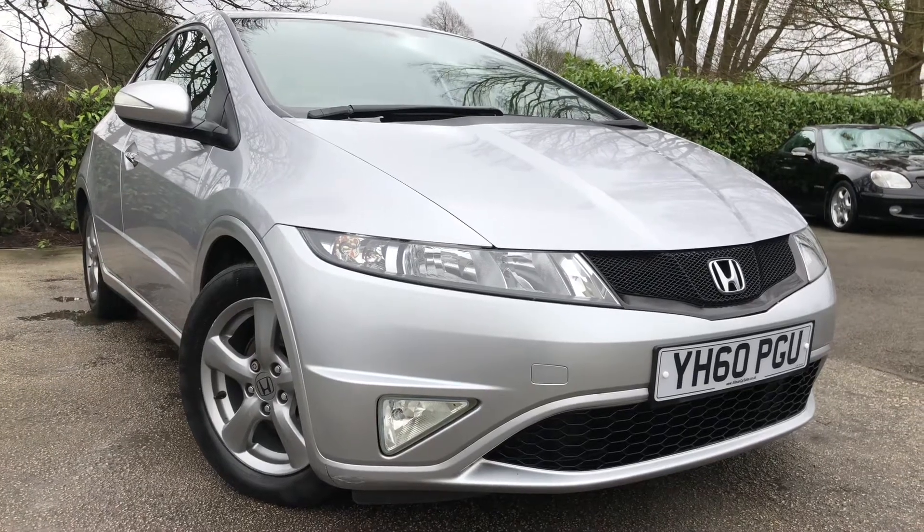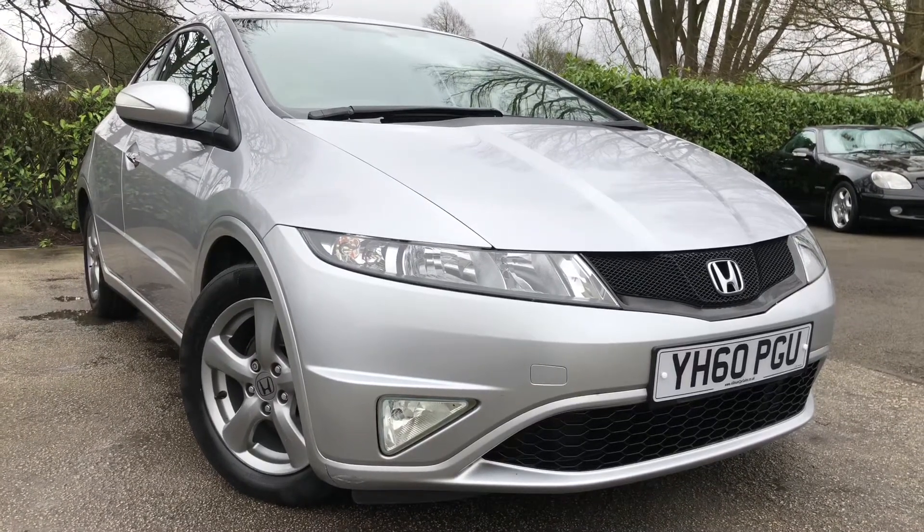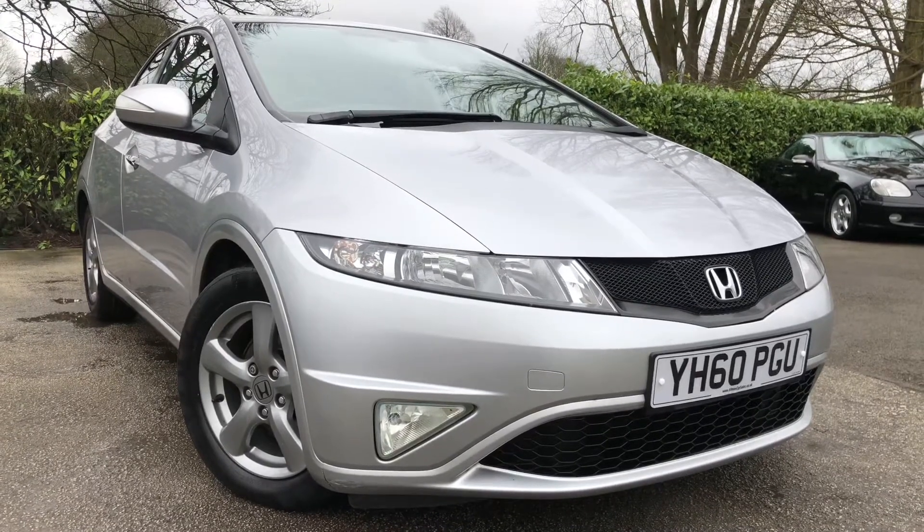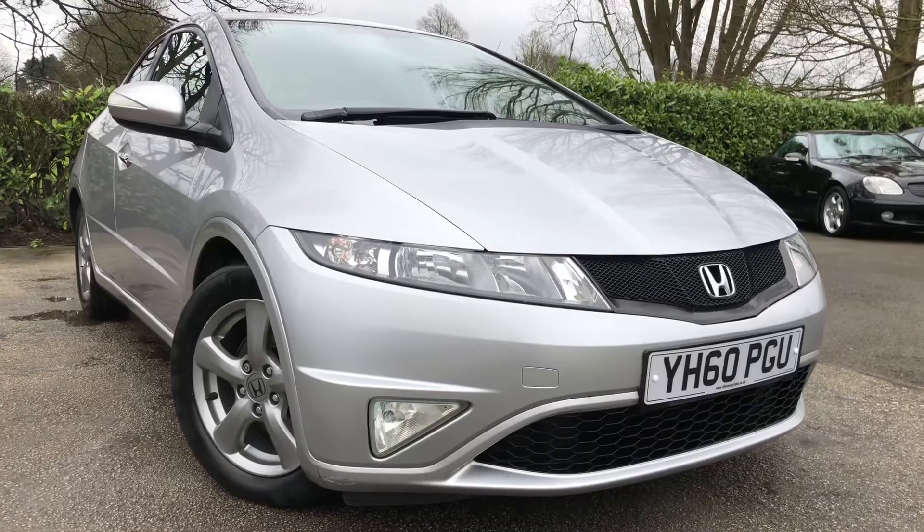Hello and welcome to All My Cars Limited, set in Northwich, Cheshire. This next vehicle we have on sale is a 2010 Honda Civic 1.4 i-VTEC SI, 5-door, finished in metallic silver.